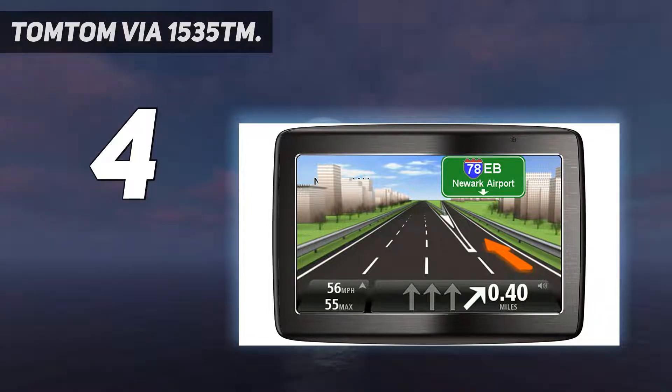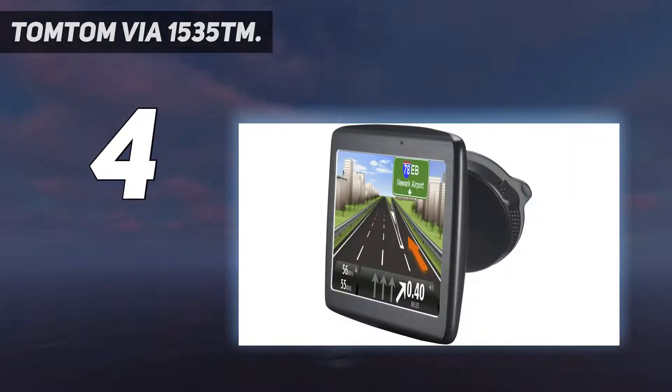So you can stay on the correct path without any problem. With its 5-inch big touch screen, you can see your maps clearer than ever. Its touch screen technology makes it easy to plug in a new destination, pull up a point of interest, or get extra information, so you can sit back and enjoy the ride knowing you've got the world's best navigation at your fingertips.